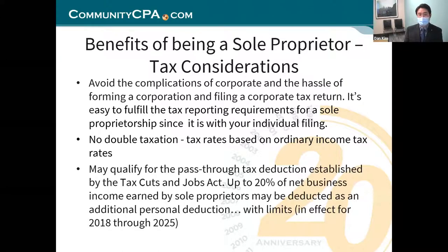More benefits: you can avoid the complications and hassle of forming a corporation and filing a corporate tax return. It's easy to fulfill the tax reporting requirements for a sole proprietorship since it's included with your individual filing. You just file one tax return with one schedule attached — the Schedule C. There's no double taxation; you're doing a straight tax return through your personal taxes.